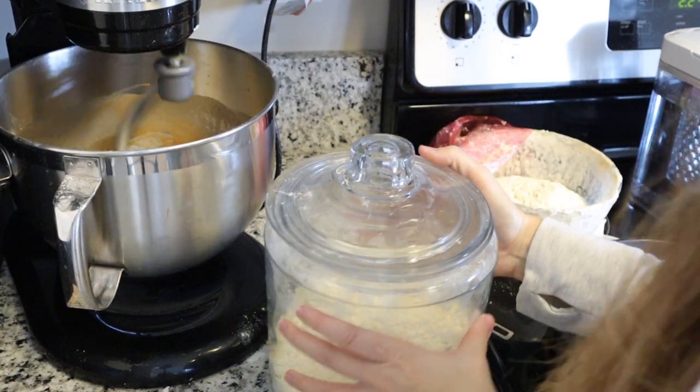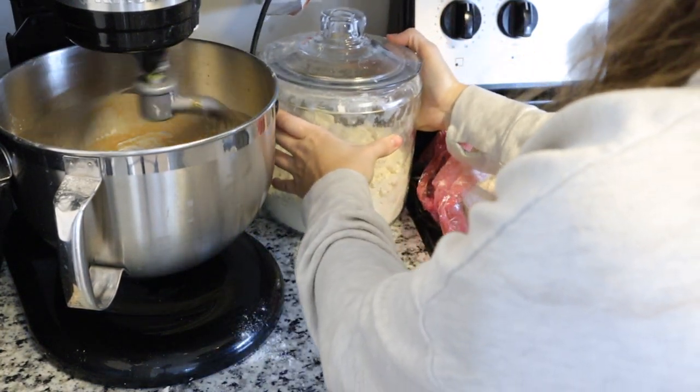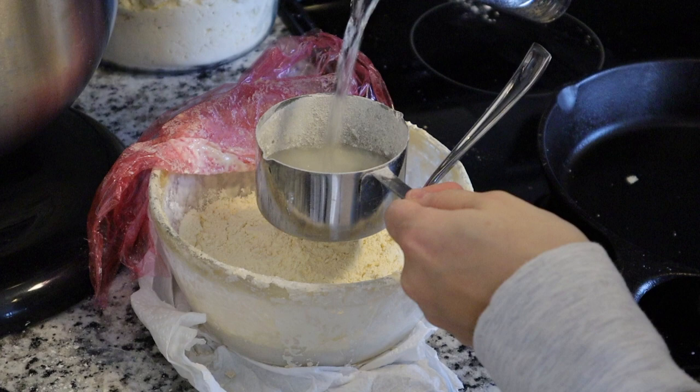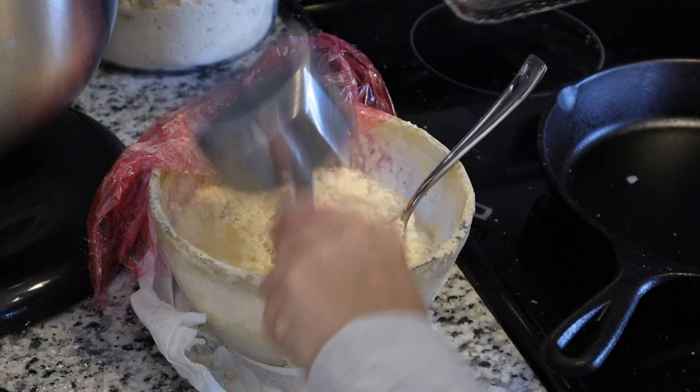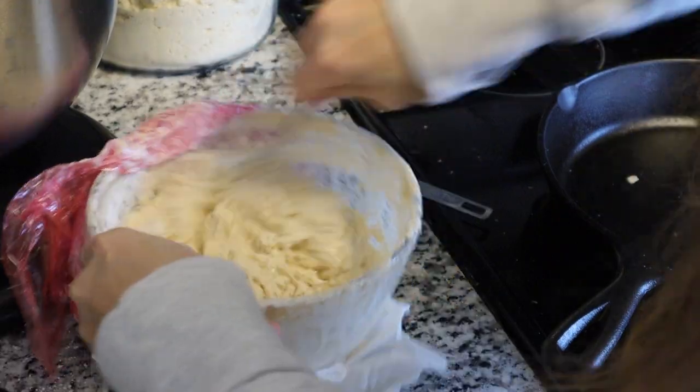I take some water and some of that einkorn flour and add it into my sourdough starter, mix it up, and let that sit out. That ferments for the next time I want to make something with sourdough.